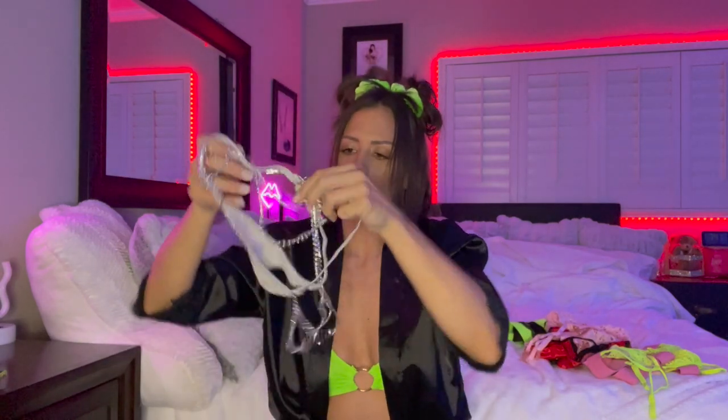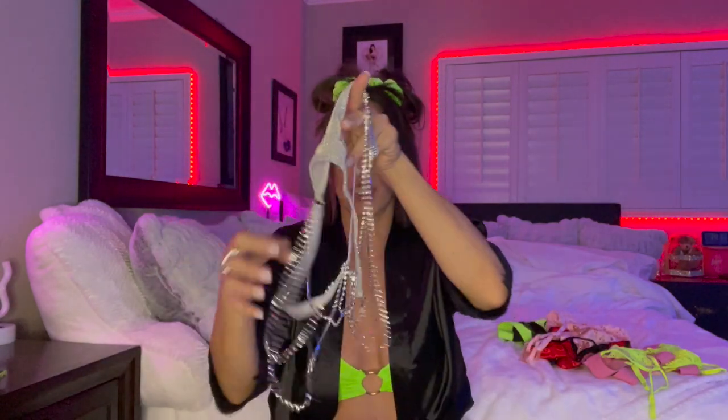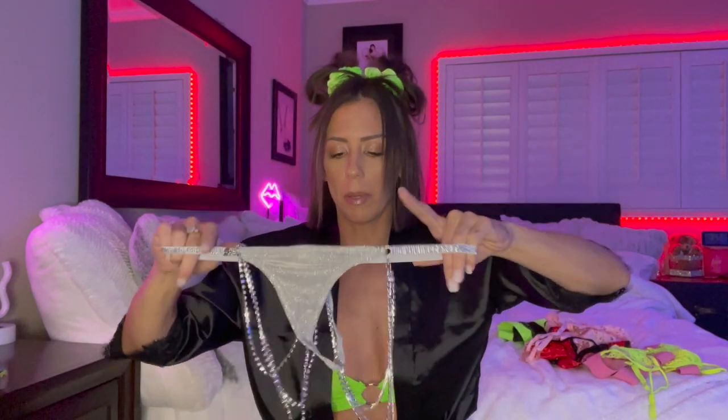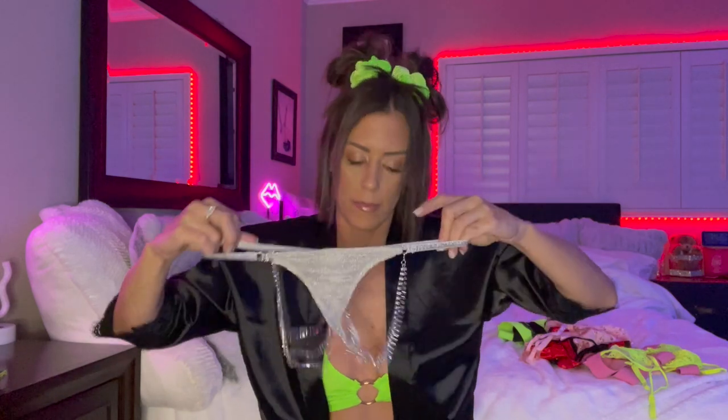I'll have to figure it out as I put it on, but you get the idea. All the little rhinestone details are gonna be in the back — you guys probably aren't really going to be able to see that — but those are the sets that I got. I'm gonna go ahead and start trying them on so you guys can see. Okay, so here is the first set.